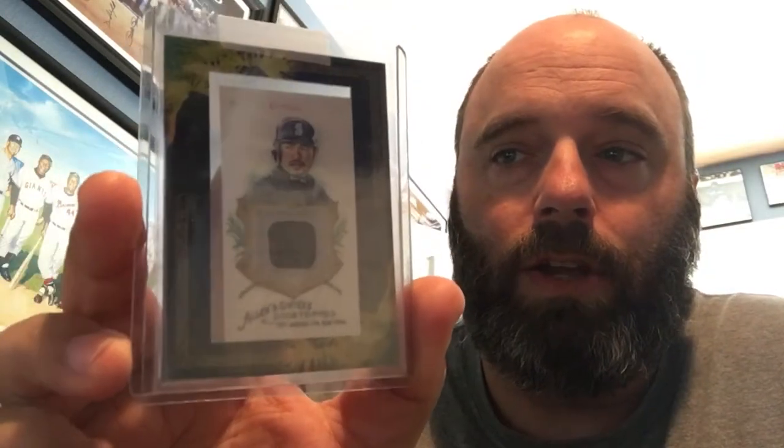I collect Hall of Fame relics and also relics for players I think are going to get into the Hall of Fame. A player I definitely think will get in, and didn't yet have a relic for, is Ichiro Suzuki — he'll easily be a first-ballot Hall of Famer. This is a relic card from Allen and Ginter. I also collect autographs of all MVP winners and am now working on Cy Young winners — I've got about 90% of every MVP winner.